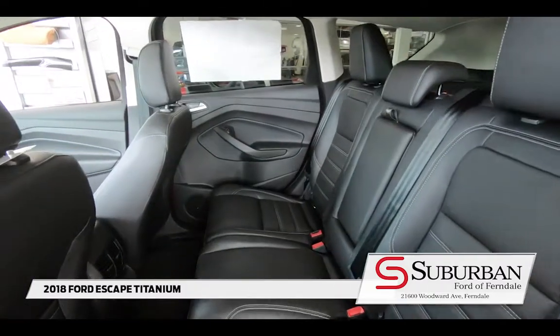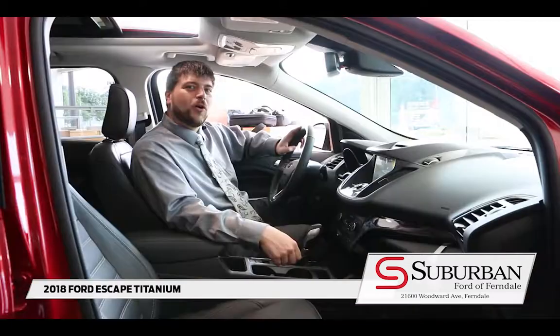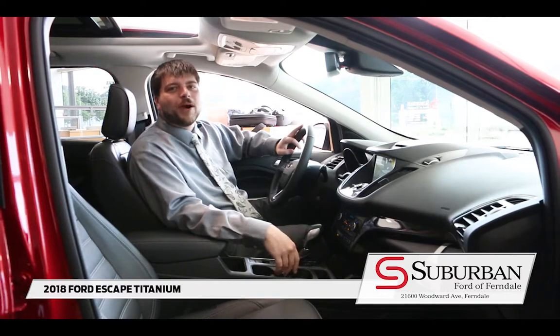On top of that, with the Escape Titanium, you get a heated steering wheel, you get adaptive cruise control, you get active park assist. This car can park itself for you.